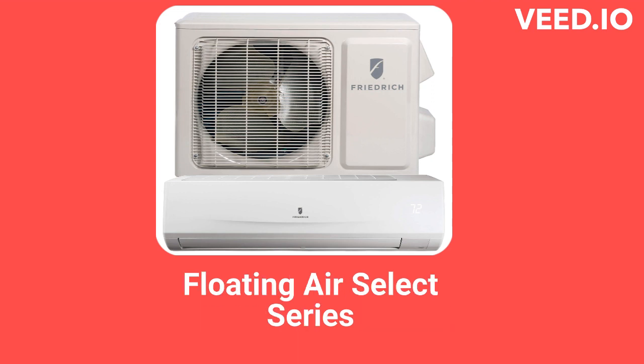The Floating Air Select heat pumps are available in 115V or 208-230V systems and have an efficiency rating of 18 SEER.